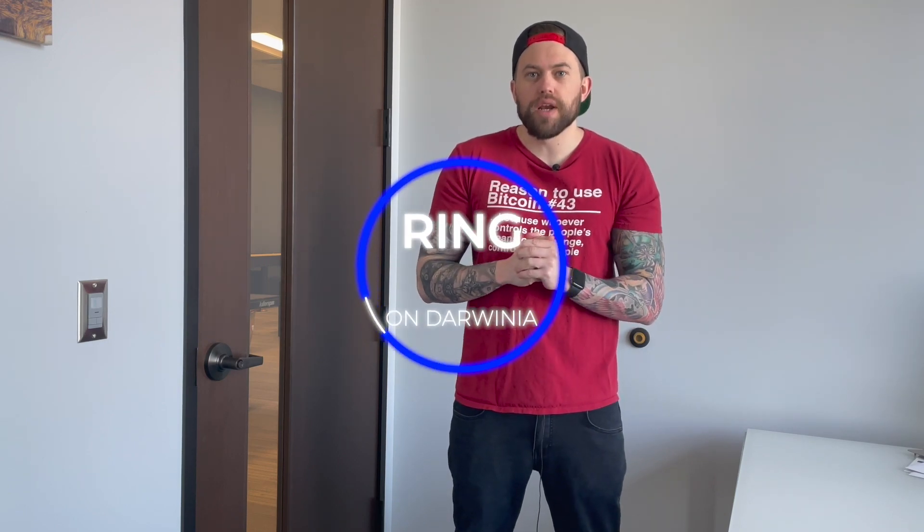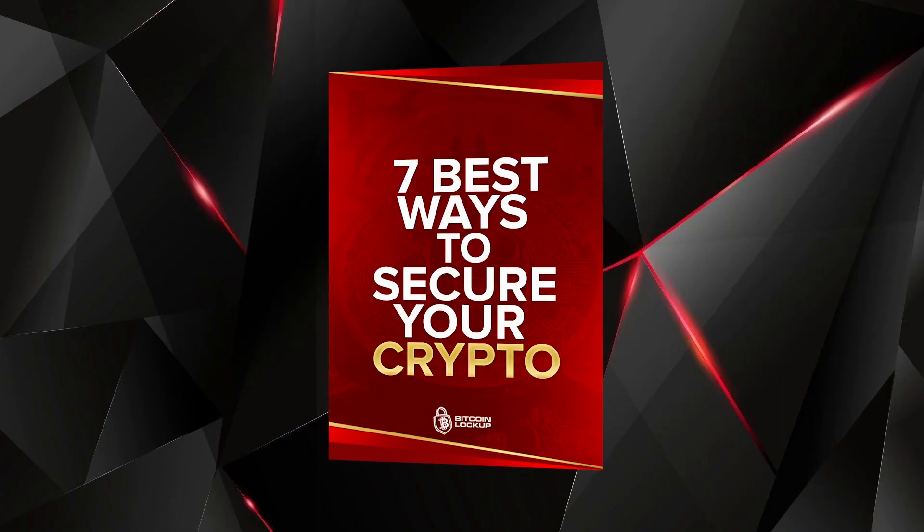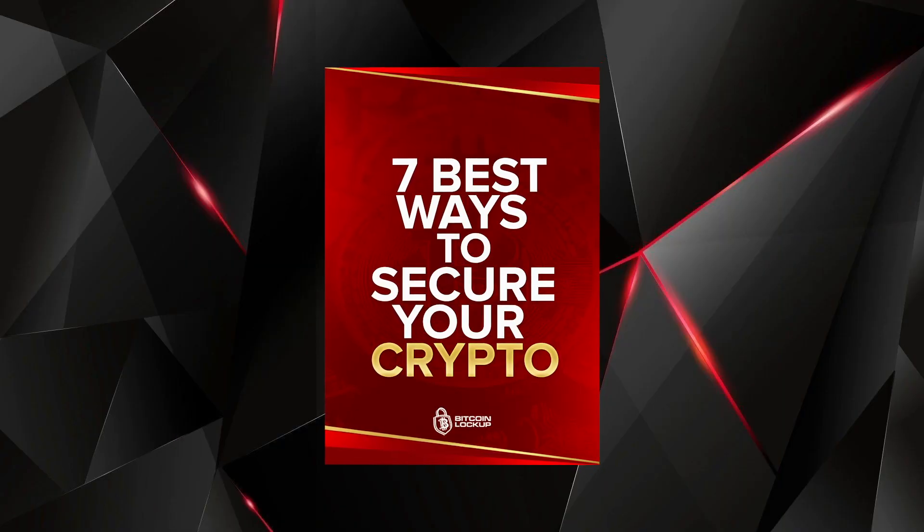What's going on guys? Crypto Renegade here for you, and today I'm going to be talking about a very undervalued low cap but high potential coin called Ring. Ring is the native token of the Darwinia network, which is also a crucial part of the Polkadot ecosystem. Before I jump into the content, I just updated my new free ebook on the 7 best ways to secure your crypto, updated for 2021. It's 100% free, so check that out in the description below and I will also pin it in the comments.